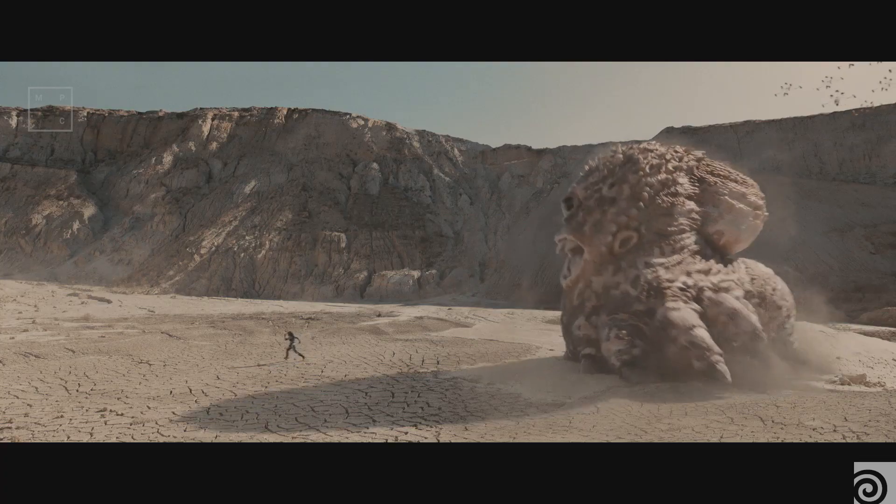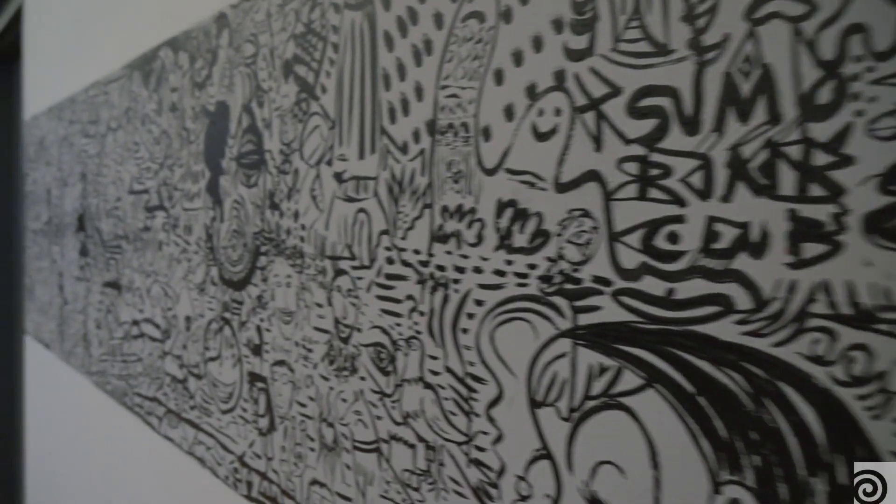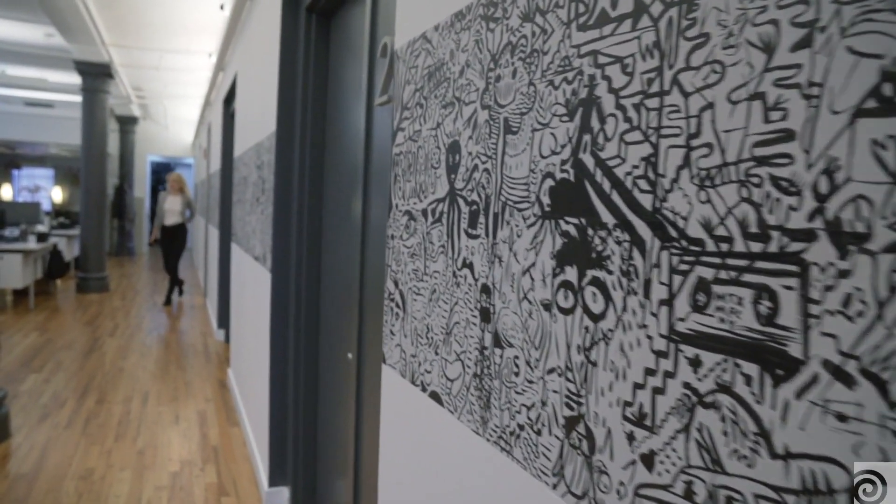We have invariably become the creature powerhouse — not only our MPC film unit, but also our MPC advertising unit, which does a lot of creature work, and Houdini has been our super tool in that regard. At MPC New York we're using character effects ranging from feathers, cloth, fur, muscle simulations and more.